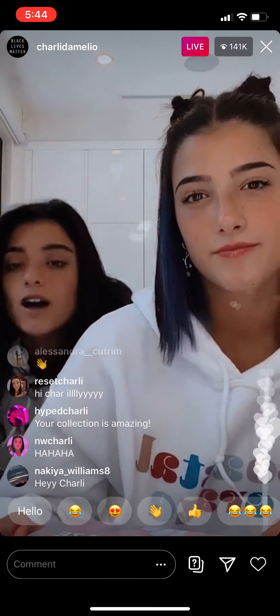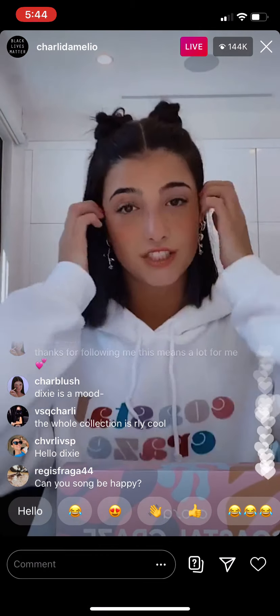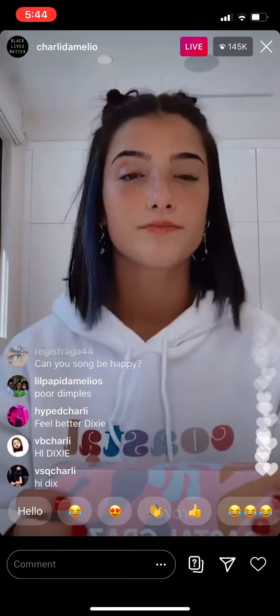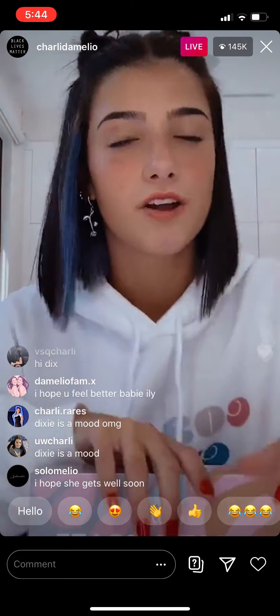Dixie appears briefly: 'Hi guys, I'm so sorry, I have an awful migraine and I'm going to go because things keep slamming and I can't. I love you all so much, this is an amazing collection.' She's struggling with a really bad migraine, but it's okay because she told me everything beforehand. Her collection — she likes to wear more neutral colors, like a sand color.